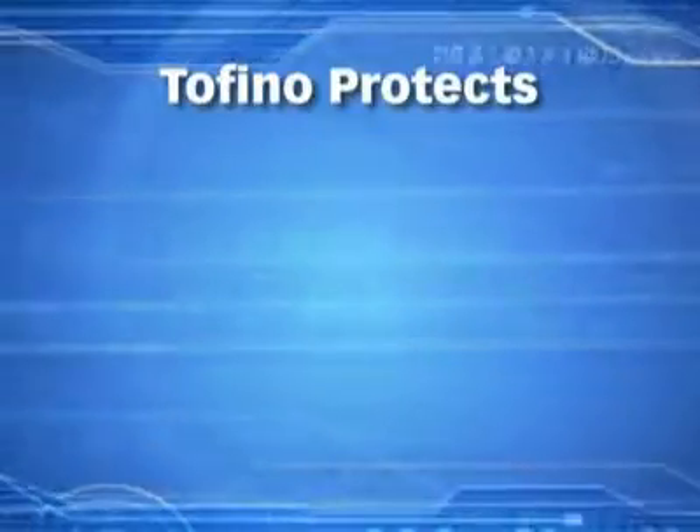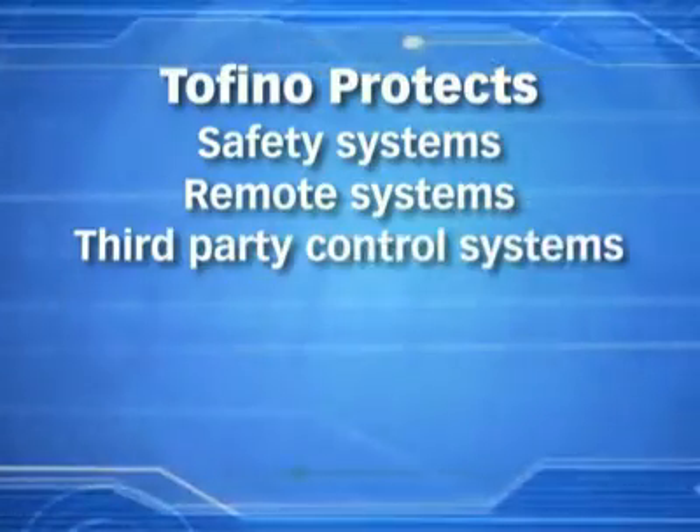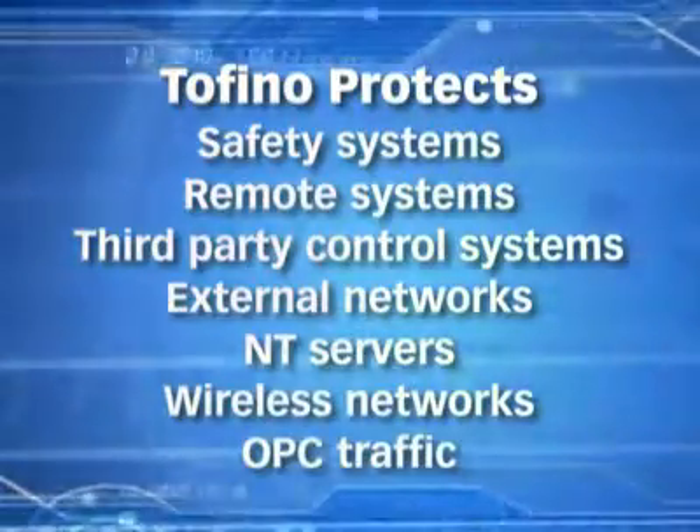Use Tofino to protect safety systems, remote systems, third-party control systems, external networks, unpatchable systems like NT servers, wireless networks, OPC traffic, and more.